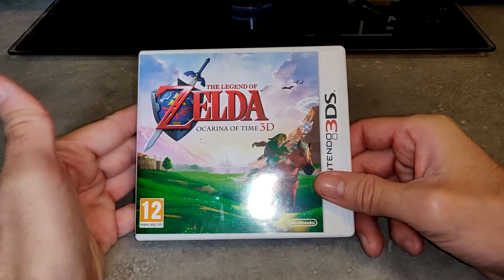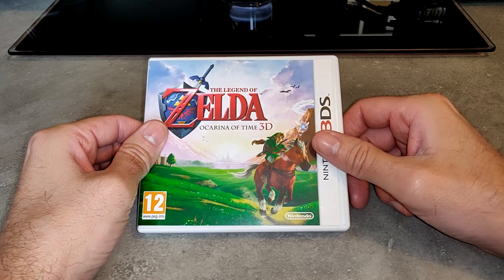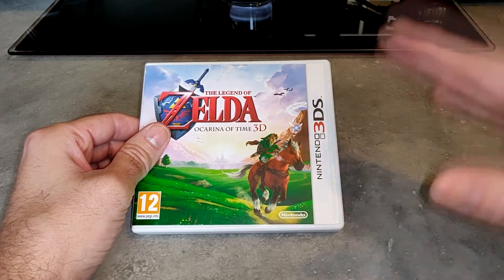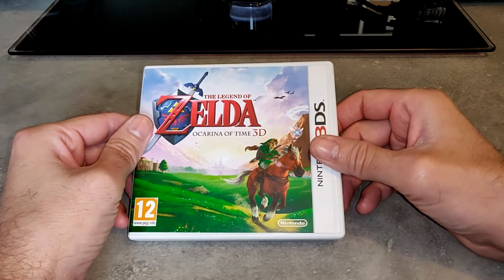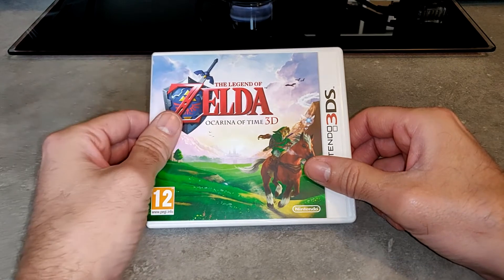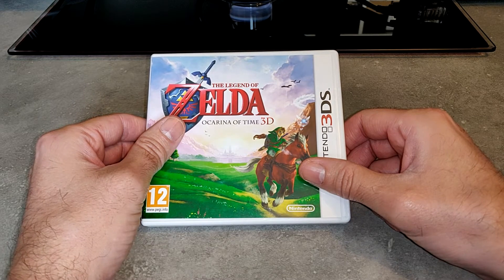Un truc qui m'a grandement étonné, c'est que la photo sur Le Bon Coin était un peu floue et la boîte semblait très jaune. En fait elle est en bon état et blanche. Des fois ne vous fiez pas à la photo : quand vous voyez une boîte blanche vous vous trouvez avec une boîte jaunie, et vice versa. N'hésitez pas à demander au vendeur des photos supplémentaires. Si on vous dit non, allez voir ailleurs.